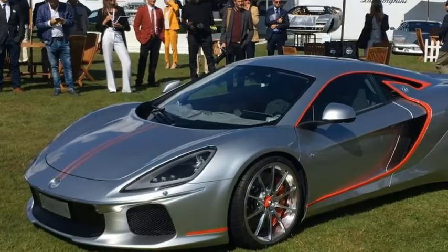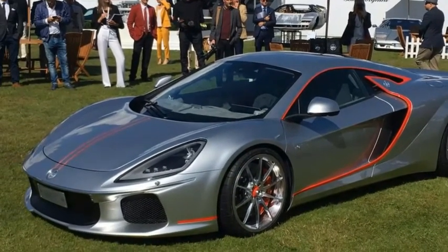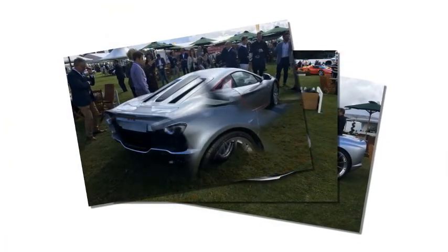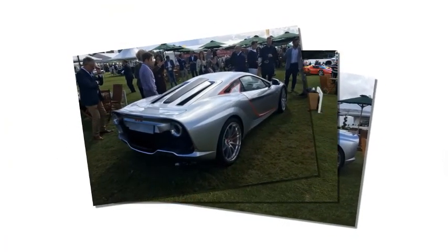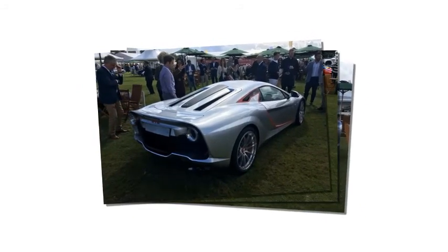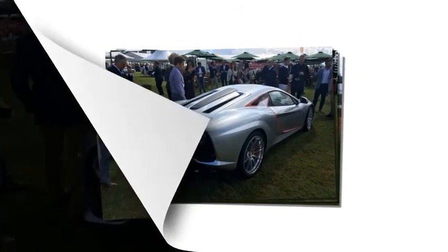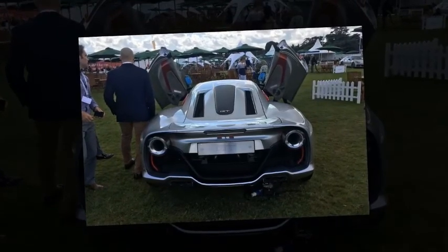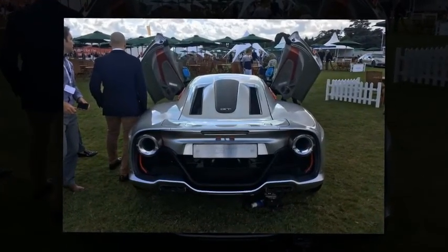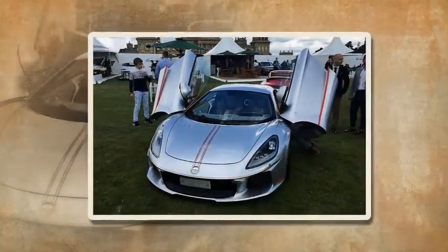ATS Automobili has officially returned to the supercar club with the new GT. Revealed at Salon Privé earlier in 2017, the drivetrain, performance, and pricing have now been announced. The ATS GT starts at 1,150,000 euros (just over £1,000,000), with only 12 units to be built, each specified to the taste of their respective owners.